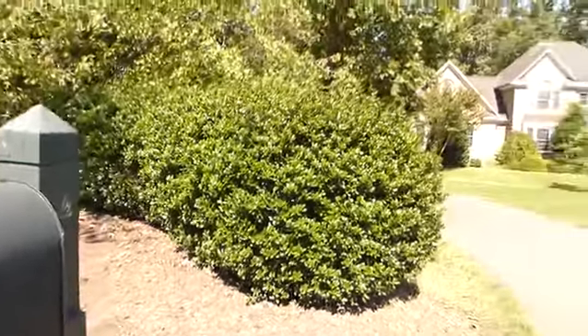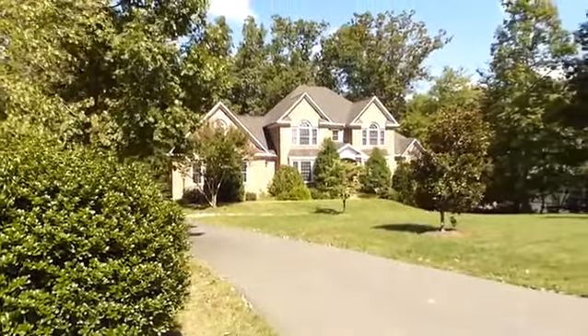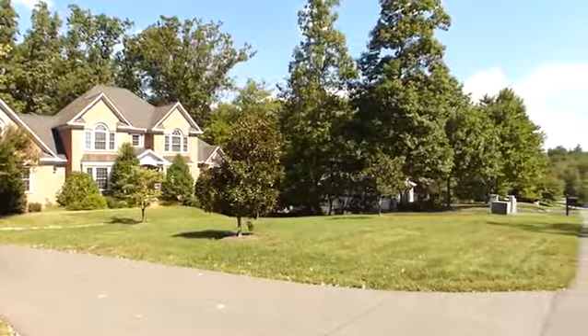Welcome to 3266 Derby Road, nestled in the prestigious gated country club community of Glenmore, just 15 minutes to UVA in Keswick, Virginia.